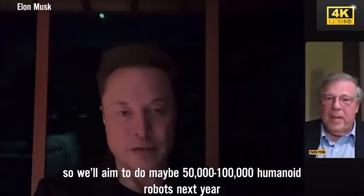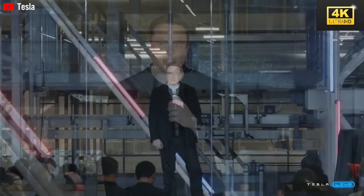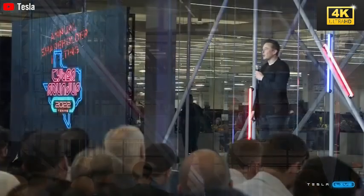The production strategy for Optimus entails a gradual increase in output, targeting the production of 500,000 robots within a three-year timeframe. This goal reflects a strategic shift towards mass deployment across diverse industries and reaffirms Tesla's commitment to automation.